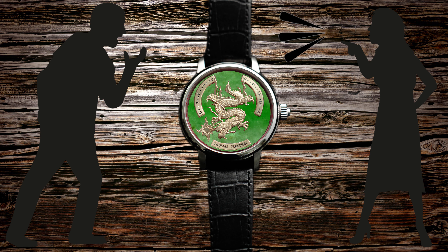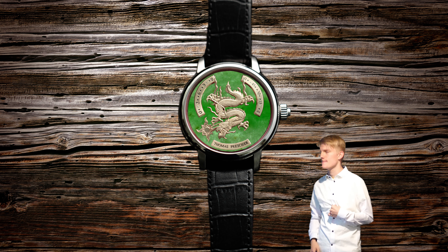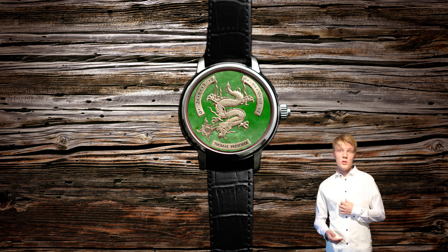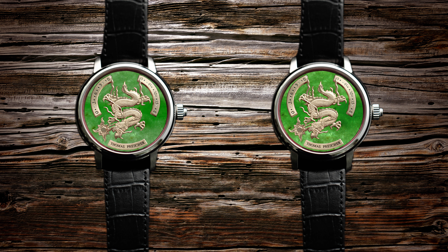But now there's a problem. Wouldn't your wife be upset when you buy this watch? We can fix this. What about a second watch, just for her? Maybe made from the same stone we used for your watch. Sounds good, right?